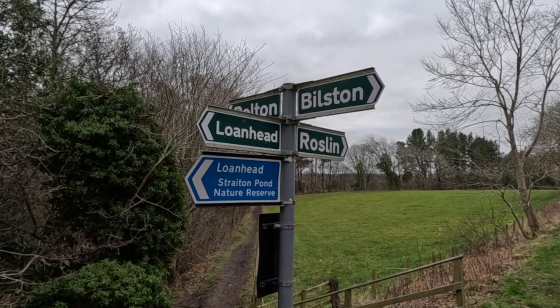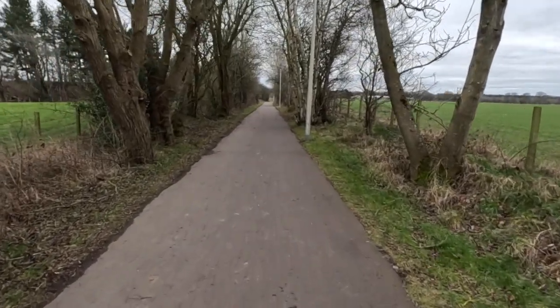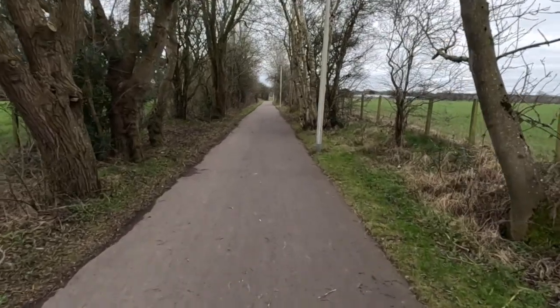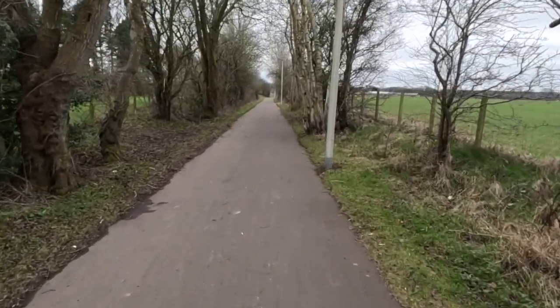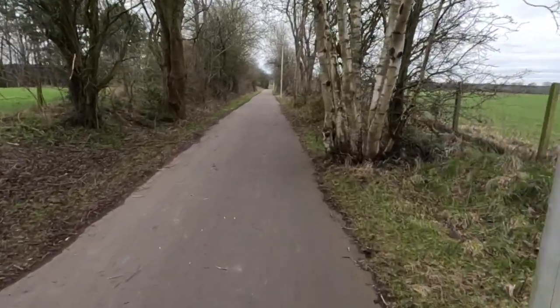We're going to head that way now. Railway paths are great for running because they're always flat — trains aren't fans of big hills so a railway path means flat, just like a canal path. Find a railway path or a canal path and run there: no hills. The other great thing about a railway path is it's very hard to get lost — they tend to go in a straight line, one way out and one way back.